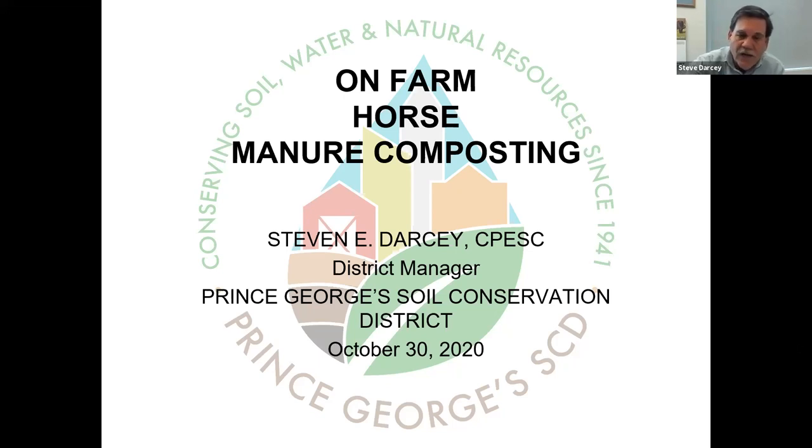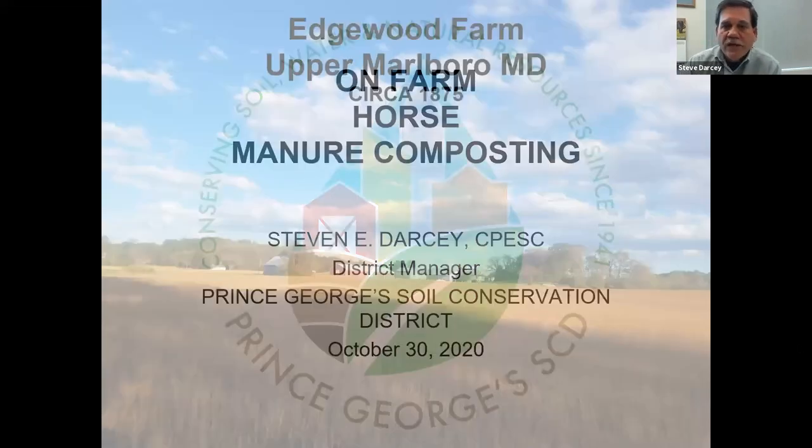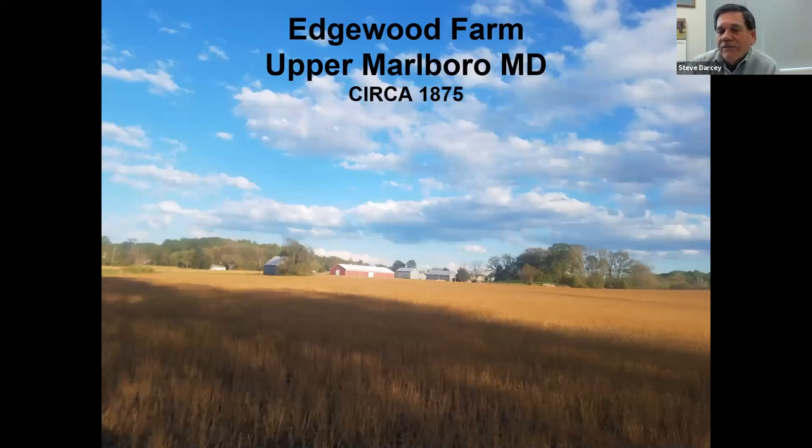Just a little background. This is a picture of home - Edgewood Farm circa 1875. My family purchased this property; it's 150 acres right in Upper Marlboro, Prince George's County, 12 miles as the crow flies from the nation's capital and less than two miles from the beltway. My family bought it in 1956 and I'm 62, so I've been there ever since.